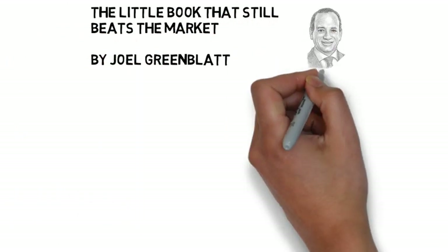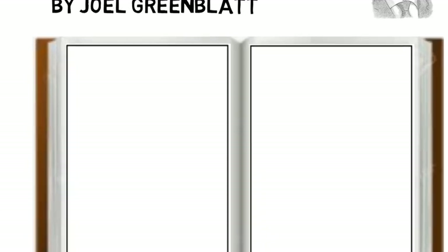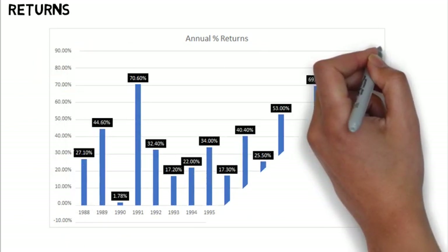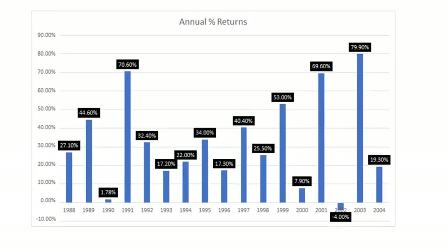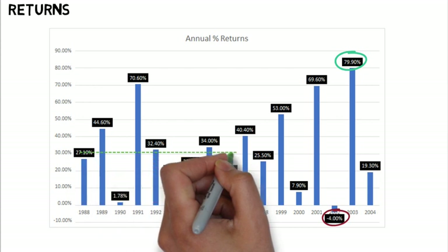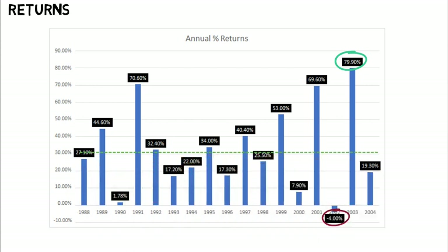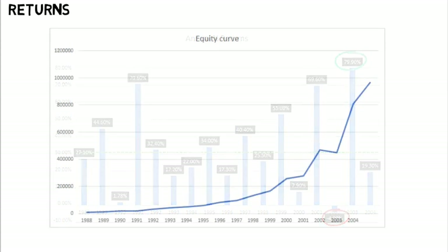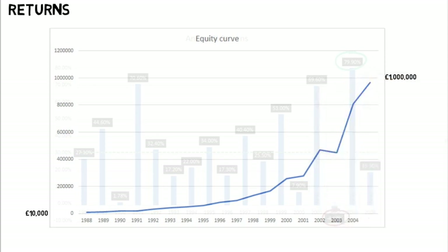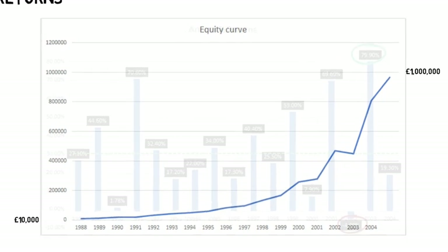Before we look at how Joel Greenblatt achieved such high returns, let's look at the numbers to see how a £10,000 investment could have grown during the 16 years. These are the annual returns. The worst year showed a 4% loss, and the best year was a return of 79.9%. The average for the period was 30.8%. Let's turn these percentages into an equity curve with a £10,000 starting balance. We can see that the equity grew to almost £1,000,000, and we also notice the exponential growth due to the power of compounding over time.